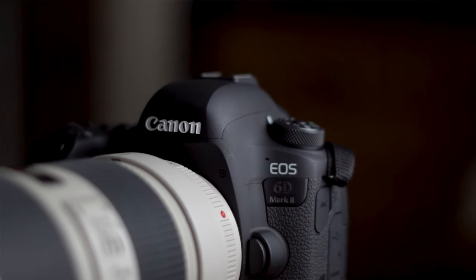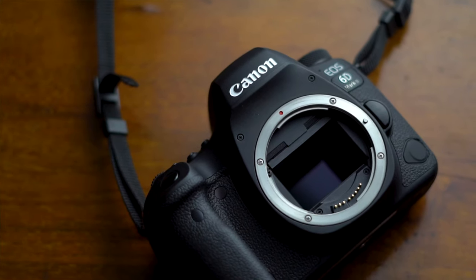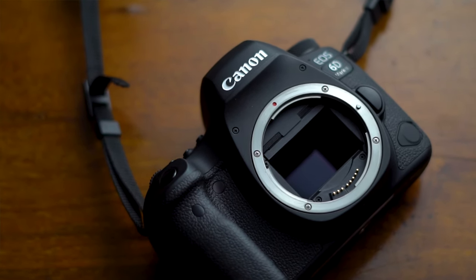The camera I'm going to be using is the Canon 6D Mark II. This is a DSLR with a full-frame sensor that is 26.2 megapixels. This lets you capture intricate detail in your shots, which is why this camera is such a good camera.